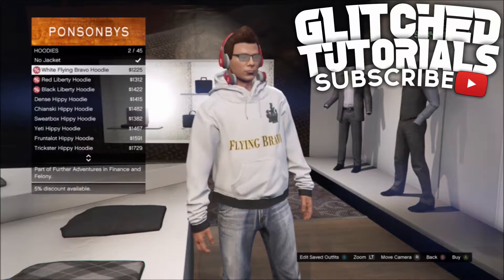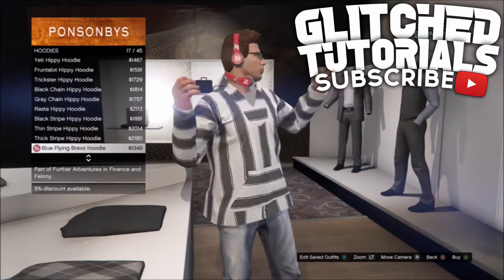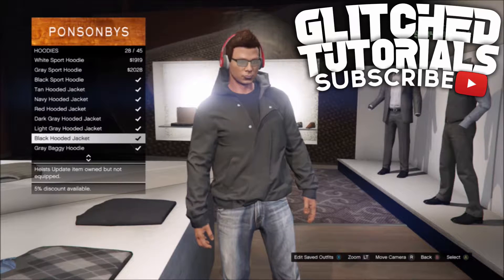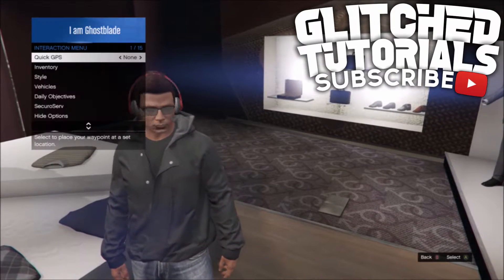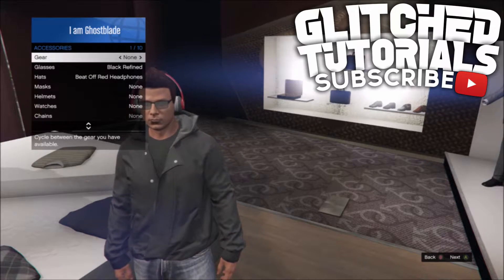The first thing you want to do for this glitch is just head down to any clothing store. Once you are in a clothing store, go to hoodies and find any of the hooded jacket hoodies. I am going to be wearing the black, but you have many color options like red, tan, black, dark gray, light gray, and so on — just choose anyone.